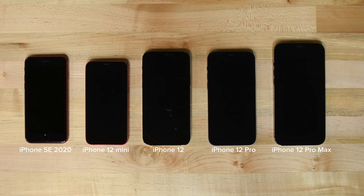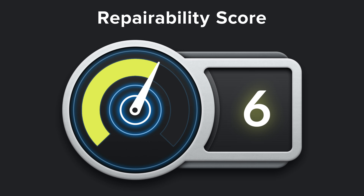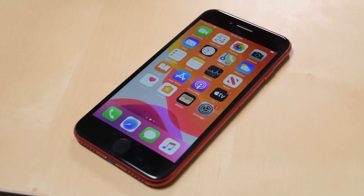Apple released 5 iPhones in 2020. All of them received a 6 out of 10 on our repairability scale, but one of them stands out a little bit. The 2020 version of the iPhone SE has the same high points as the iPhone 12 models that came out later, but there are some key differences.